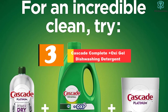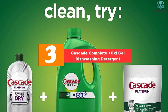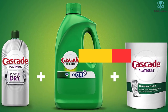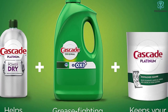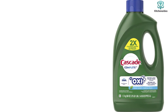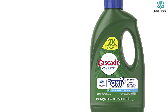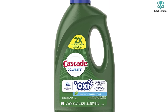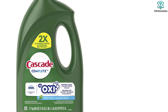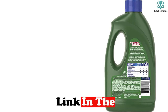At number 3, we have the Cascade Complete Plus OxyGel Dishwashing Detergent. This gel dishwasher detergent is ideal for people who want to precisely control the amount of detergent they use, which simply isn't possible with pods. It's also great for anyone who doesn't want to deal with small granules left behind by powder or tabbed detergents. Along with Dawn for cutting through grease, this gel also contains Oxy for removing stains left behind by coffee, tea, starches, and proteins.